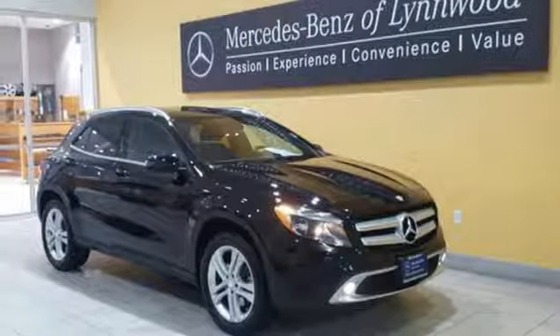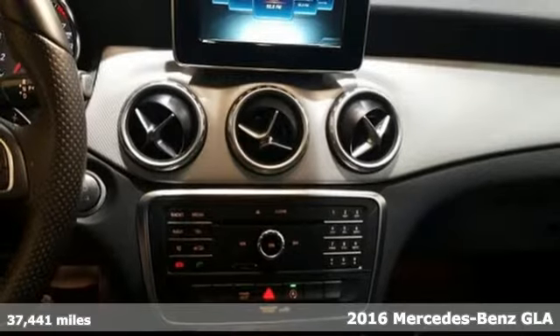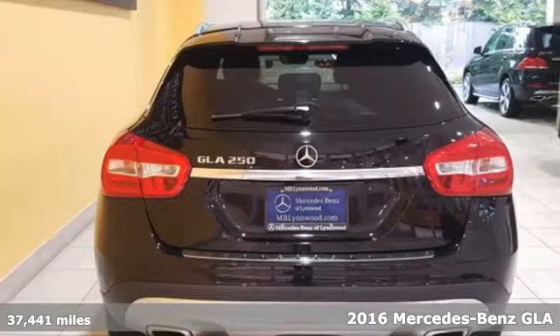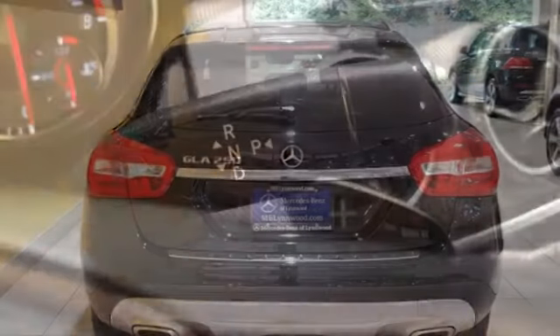Here's a 2016 Mercedes-Benz GLA Class — a shining example of how practical size and luxury make this GLA endlessly useful and all Mercedes-Benz.